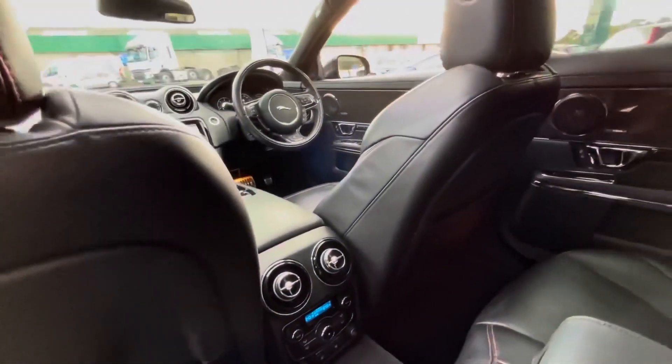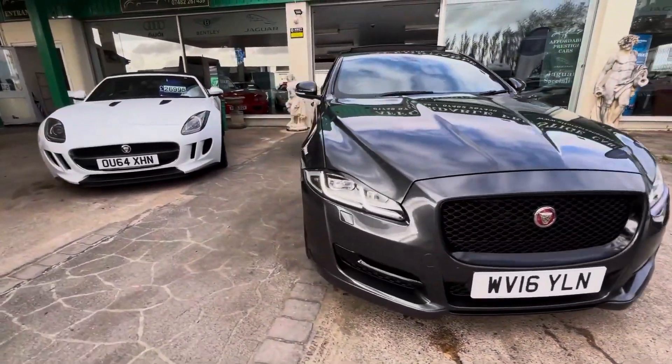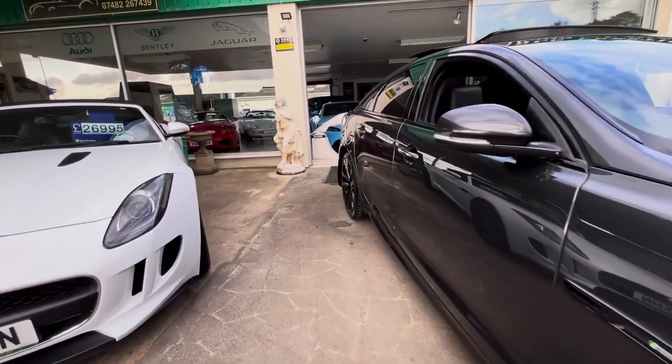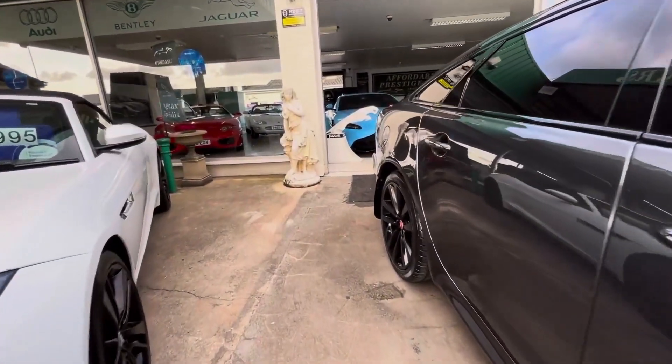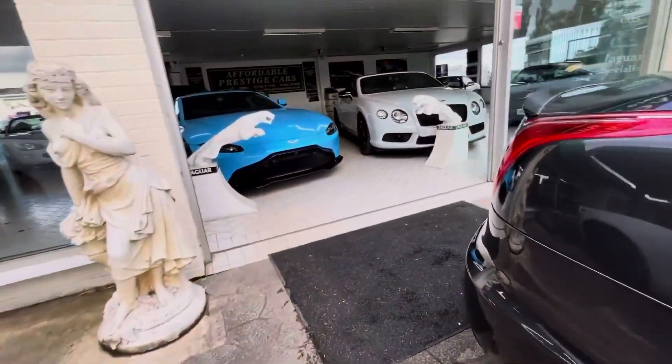Stunning interior design, helped not least by that gorgeous panoramic roof, which you can open when you so desire. And even its yearly road tax — because of that efficiency — you'll be laughing at the likes of large 4x4s, because this is significantly less; in fact, in some cases, a third of their yearly road tax.